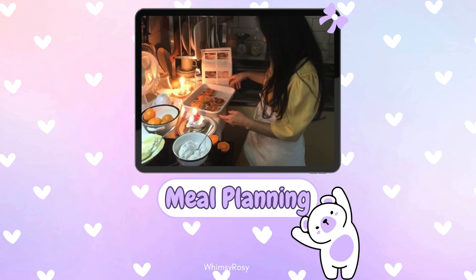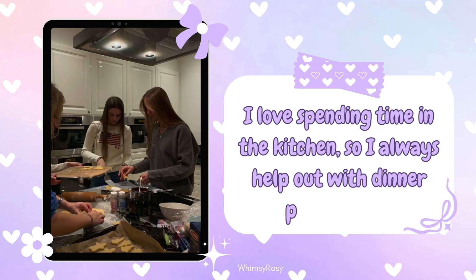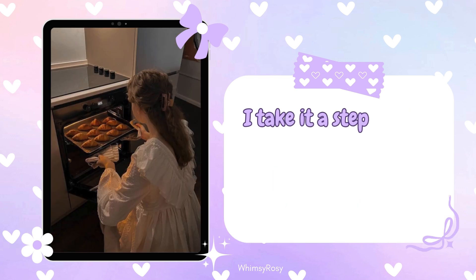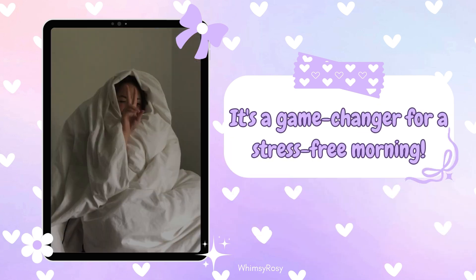Step 7: Dinner preparation and meal planning. I love spending time in the kitchen, so I always help out with dinner preparation. Plus, I take it a step further by planning and prepping my meals for the next day. It's a game changer for a stress-free morning.